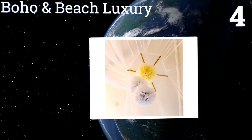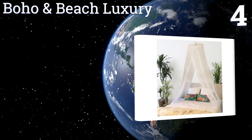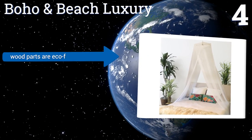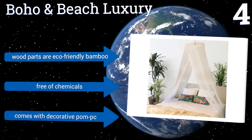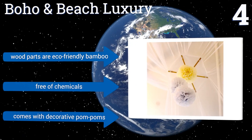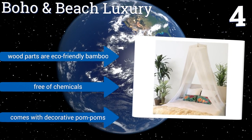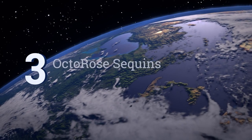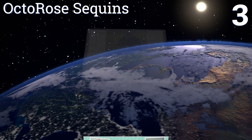Halfway up our list at number four, if you don't have time to visit a seaside resort, you can turn your bedroom into a suite with the Boho and Beach Luxury. It's height adjustable so you can let it lightly brush your floor, just touch the top of your mattress, or pull it up entirely when you don't need it. Its wooden parts are made from eco-friendly bamboo and it's free of any chemicals. It comes with decorative pom-poms.